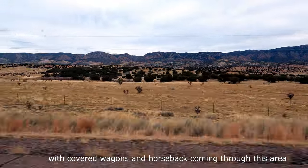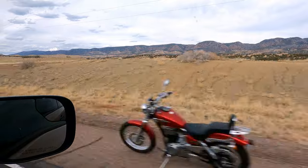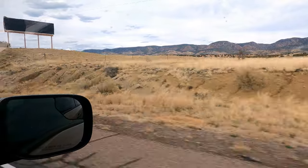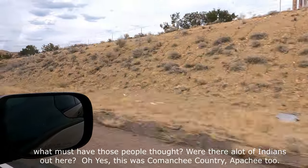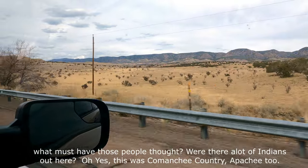What was it like in the 1800s heading west? Covered wagons and horseback coming through this area — what must people have thought? There were a lot of Indians out here; this was Comanche country.